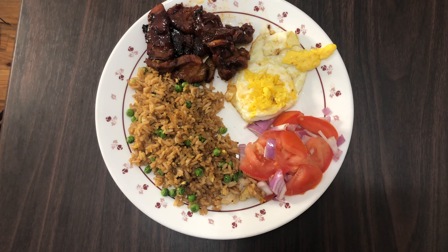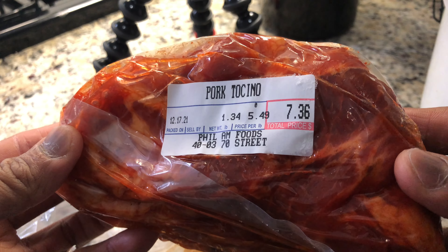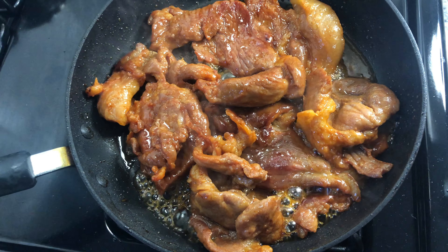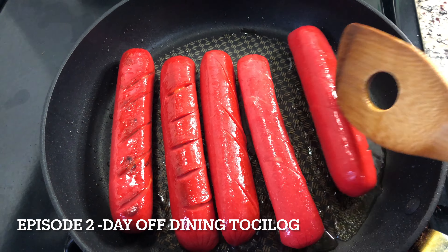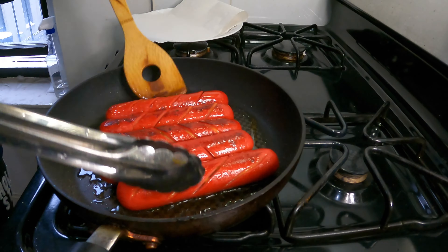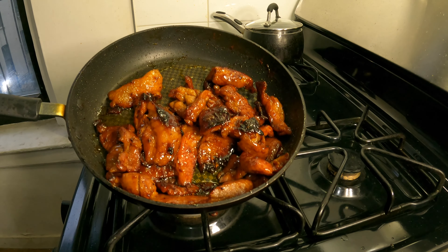Hey guys, hope you're having a great day — it's your boy Phil. This is episode 2 of my breakfast series, Day of Dining, where I prepare, cook, and eat Filipino food during my days off. In the previous video we focused on hot dogs and beef tapa, and today we're going to feature another breakfast viand: tocino, or cured sweetened pork.